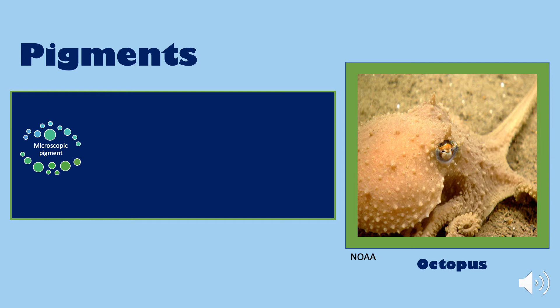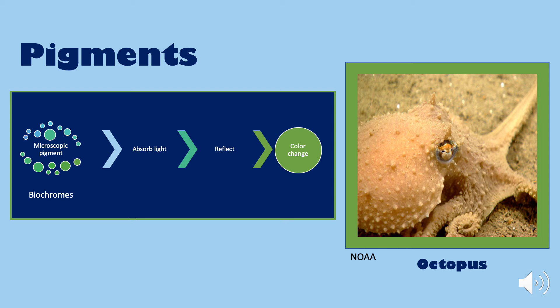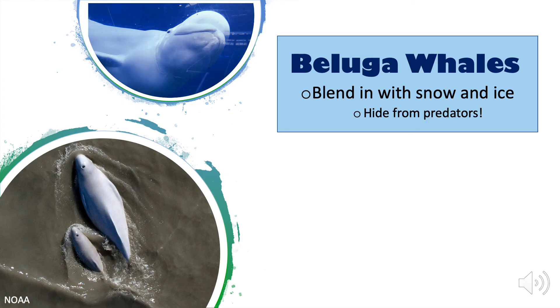Other species use pigments. These animals have microscopic pigments known as biochromes. These biochromes absorb a certain wavelength of light and reflect a different one, causing the animal to change colors. Octopi, such as the Northeast Canyon's octopus as seen here, use biochromes, allowing them to change their color and pattern.